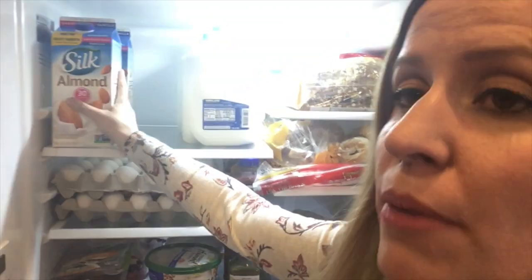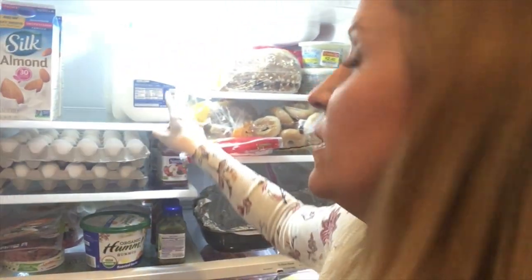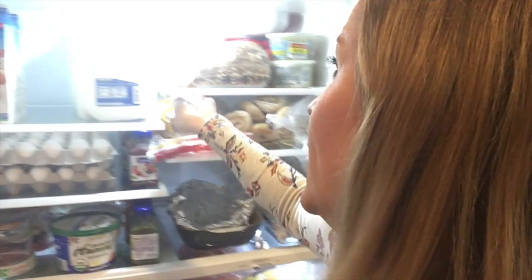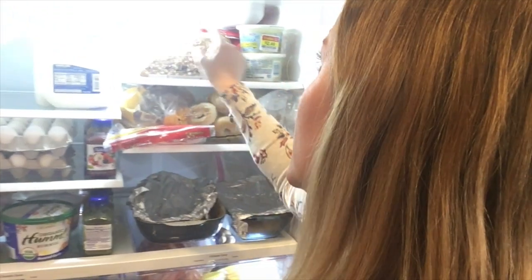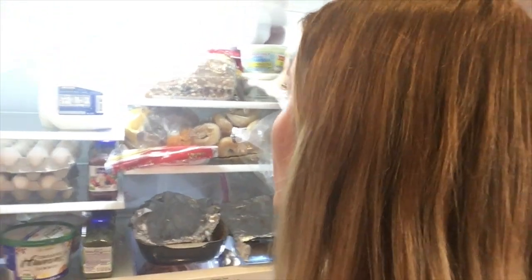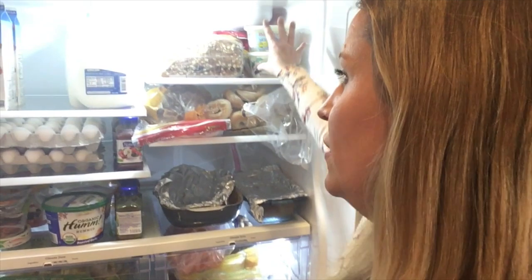I've got unsweetened vanilla almond milk — I usually have that in my coffee and use it to make a lot of Trim Healthy Mama recipes. Regular milk is for my kids. I have sprouted bread for me, and I've separately packaged some gluten-free bread for my daughter who has celiac disease. I have some mozzarella and burrata here because I love them — very high in calories so it's a special treat. These are S cheeses.